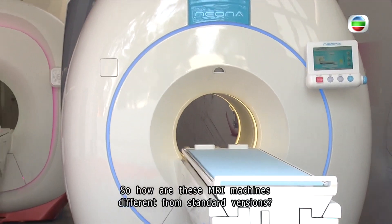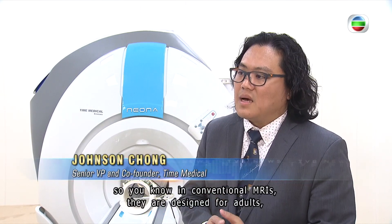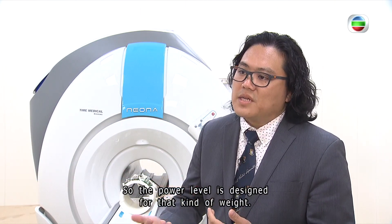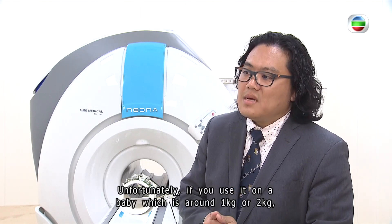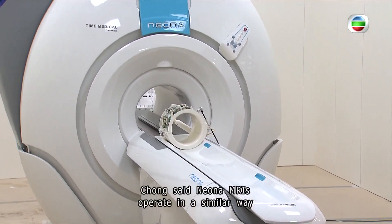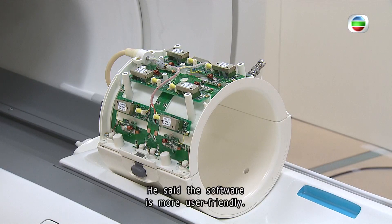So how are these MRI machines different from standard versions? They're designed for kids — this one is a baby-dedicated MRI. In conventional MRIs, they are designed for adults, like patients around 80 to 100 kg, so the power level is designed for that kind of weight. But unfortunately, if you use it on a baby, which is probably 1 to 2 kg, it's too much and too risky for them. Neona MRIs operate in a similar way compared with regular MRI machines and would only require the radiographer to have a basic understanding of anatomy. The software is also more user-friendly.